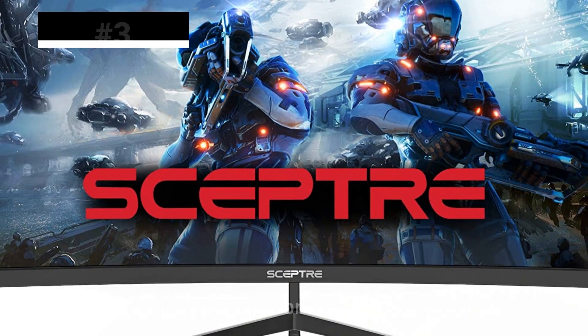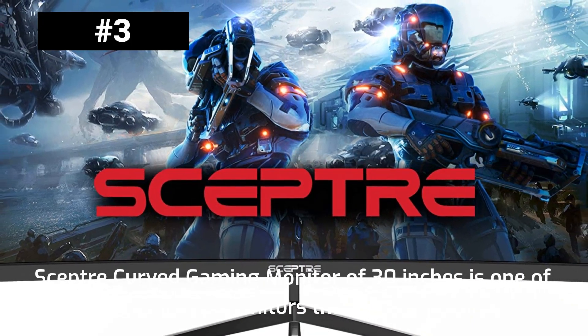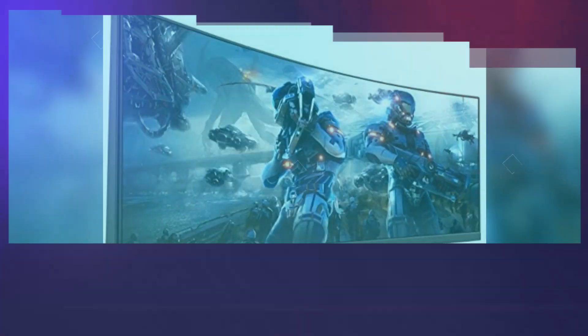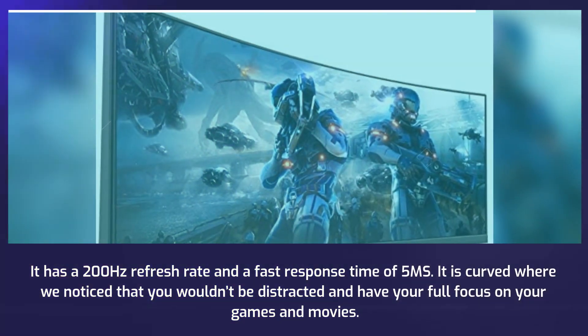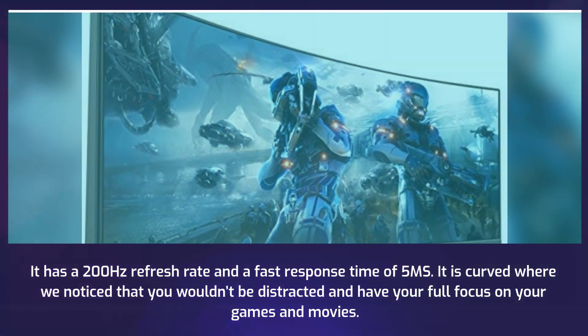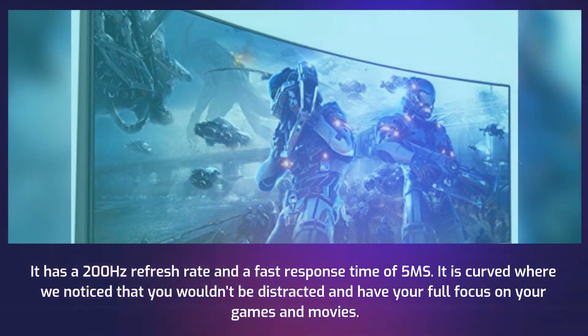The Scepter curved gaming monitor at 30 inches is one of the best gaming monitors we have reviewed. It has a 200Hz refresh rate and a fast response time of 5ms. It is curved, so you won't be distracted and will have your full focus on your games and movies.